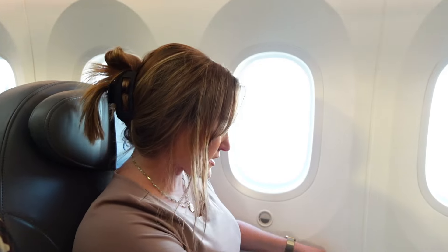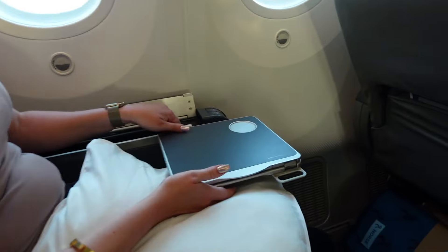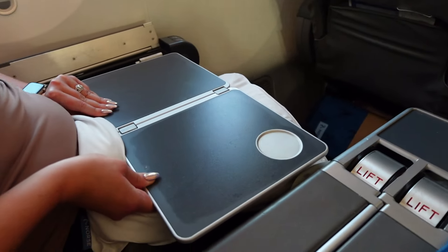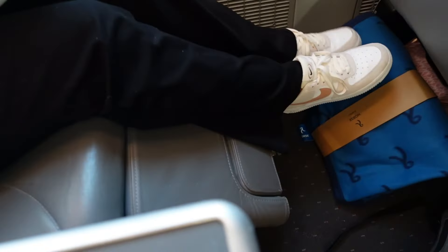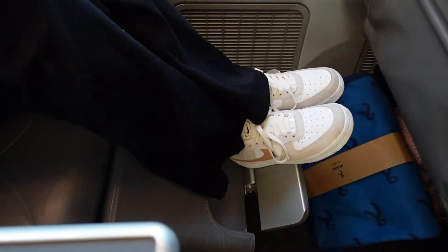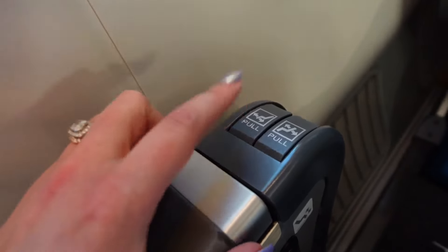On your left side you have your tray table — it pulls out and that's as far as it goes. Here is your footrest. That is quite comfortable — actually quite comfortable. The seating so far, 10 out of 10. After figuring it out, we realized this lever is down and this is up, and it has nothing to do with the tray table.